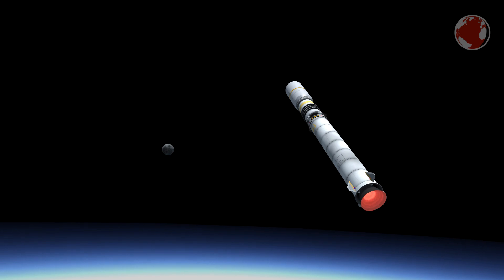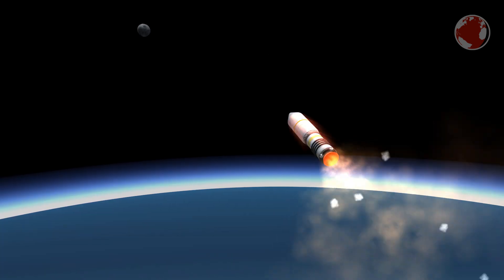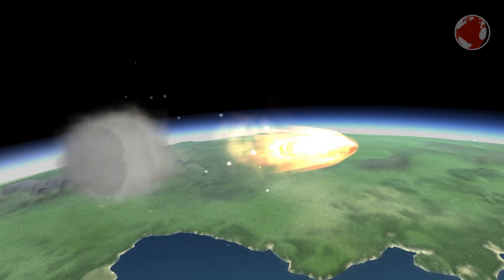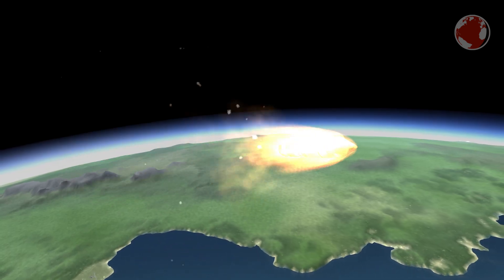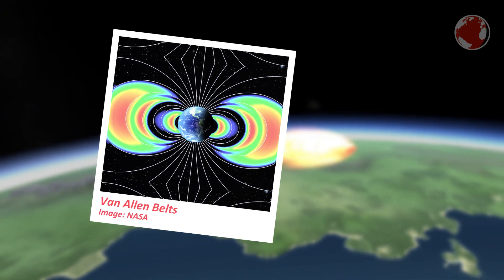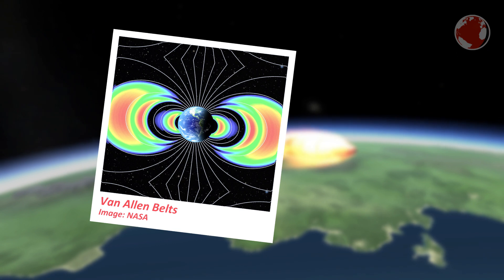Unlike most other satellites, ERG will be placed and stay in a highly elliptical orbit of 300 by 33,000 km. Its mission is to study the so-called Van Allen Belt, which is a donut-shaped region around our planet where the sun's radiation gets trapped by Earth's magnetic field.